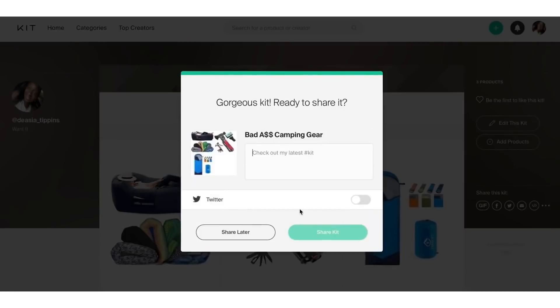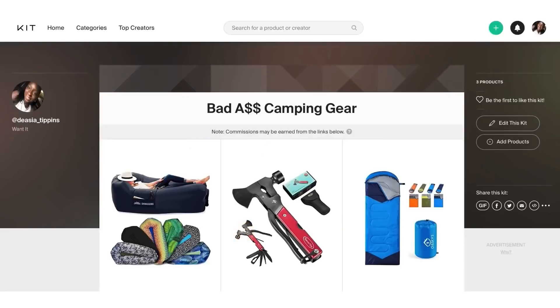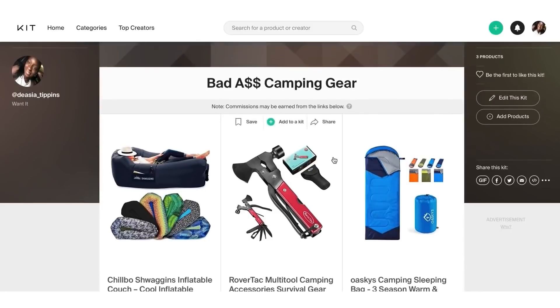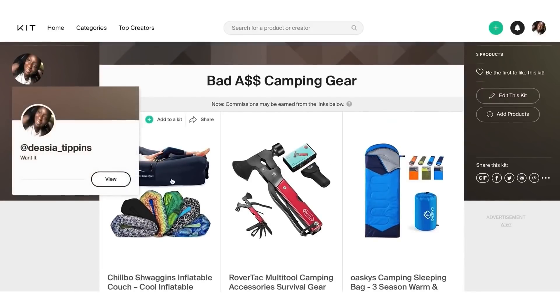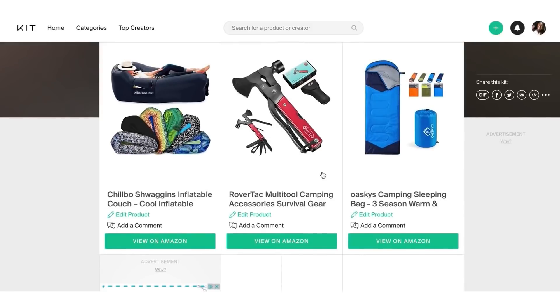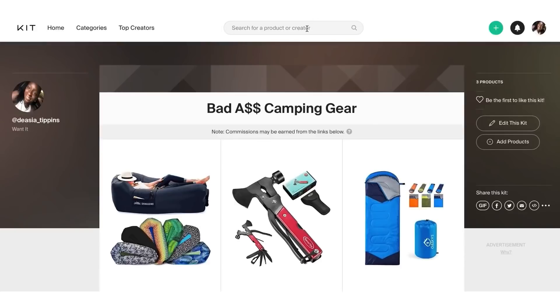Click 'View Kit' and it pops up. You can share it to your Twitter right away, which can start sales. But there's another step you have to do to make this work very fast on autopilot. I'll click 'Share Later.' This link right here is basically my store that I just created in 20 seconds — 'Bad Camping Gear.' Copy this link and save it in a notepad because you're going to need it.